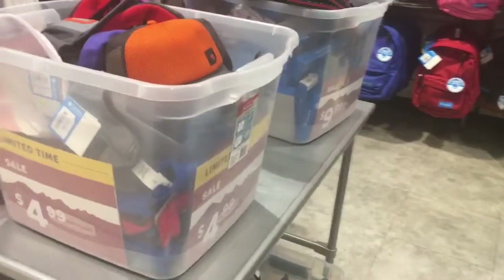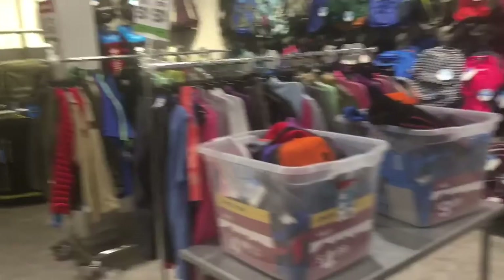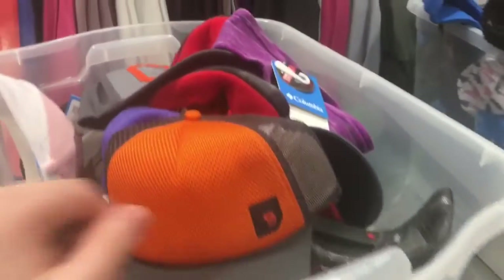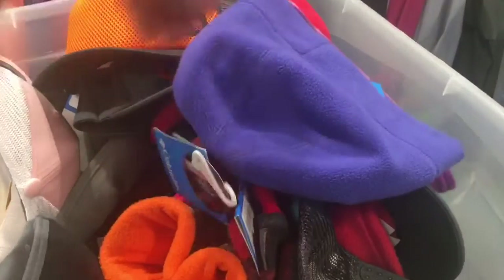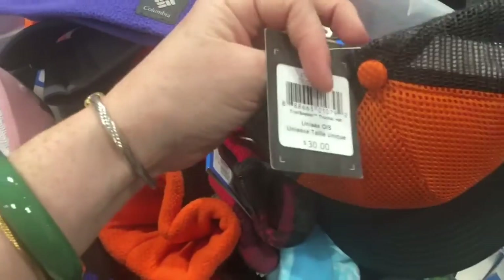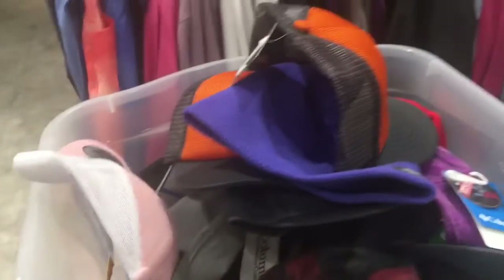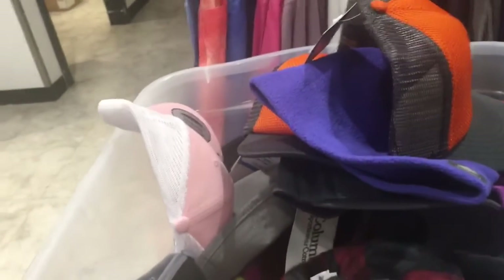They have a couple of bins right here because this is the clearance section. These two racks are clearance and these two tubs are full of clearance stuff. It says $4.99, so I'm just going to check in here to see what kind of stuff I could find for $4.99. Well, this one doesn't say $4.99 but maybe it is, or maybe it's $4.99 and up.